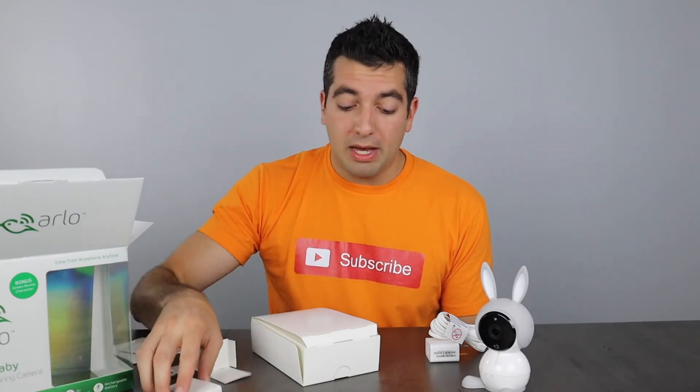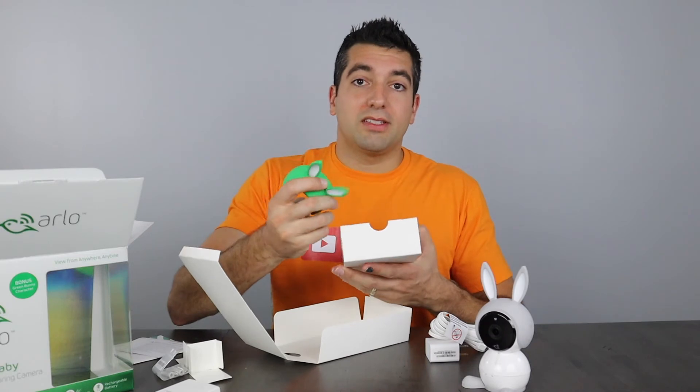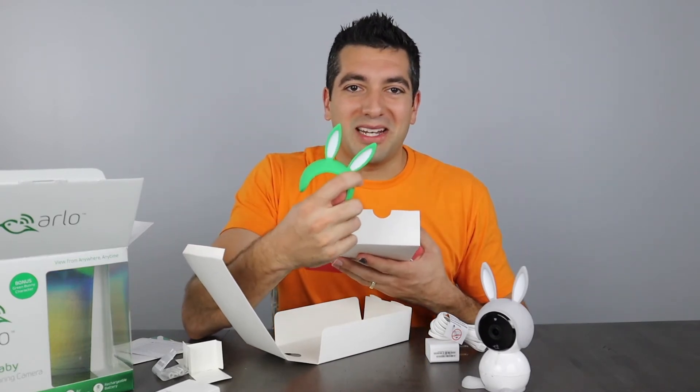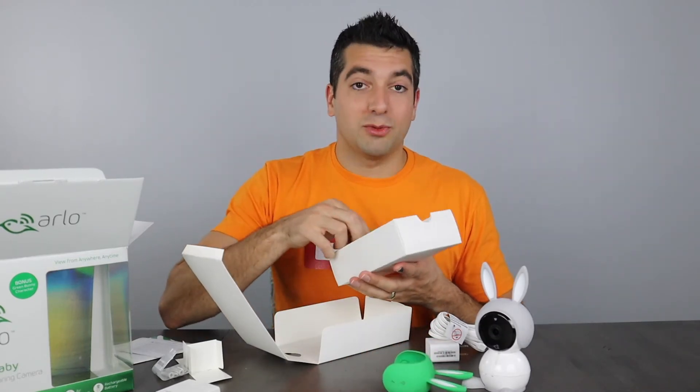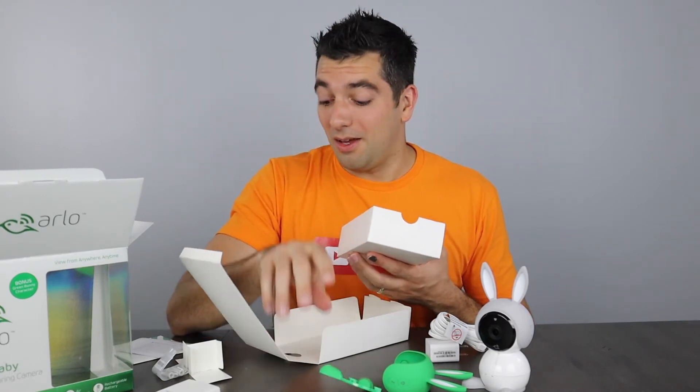We're going to use this for our toddler — in his playroom during the day and in his toddler room at night. It does come with mounting screws and a mount option in the box. It also comes with the green ears as well as the green feet, which are super cute. I know that Jasmine is going to love that.